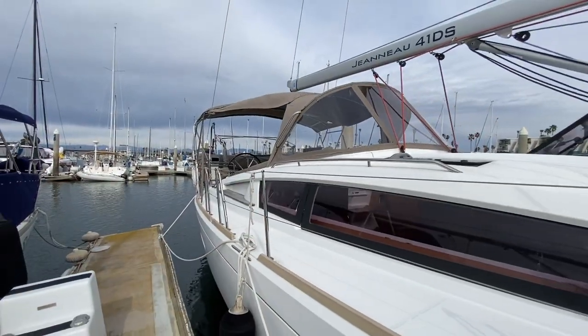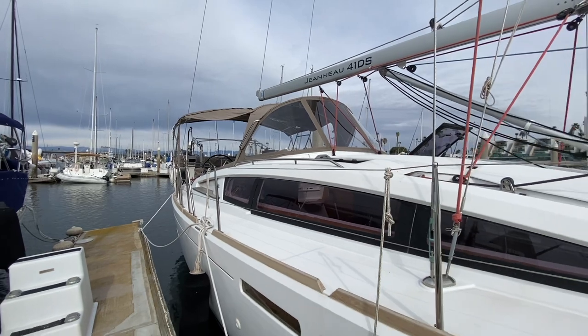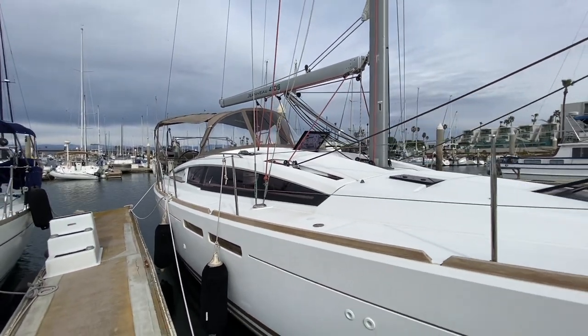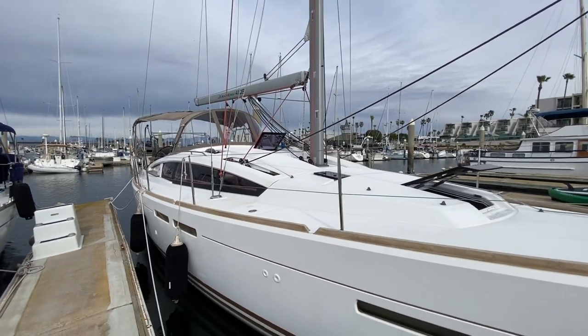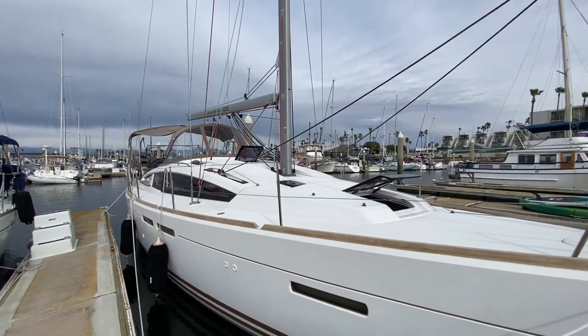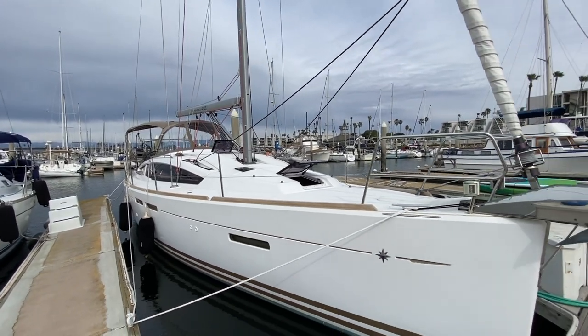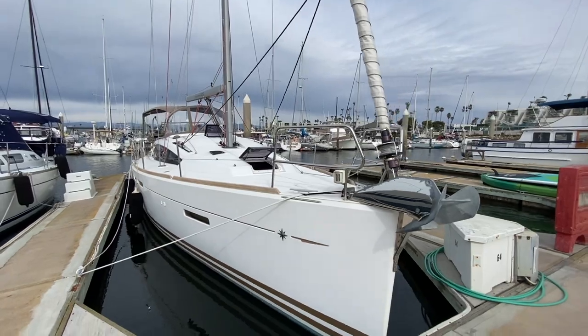Here we are looking at the 41DS, and as you can see, these windows are absolutely massive, just flooding the salon with natural light. For a deck salon vessel, you're also going to notice a lot of opening hatches. This particular yacht gets lots and lots of ventilation from these opening hatches.